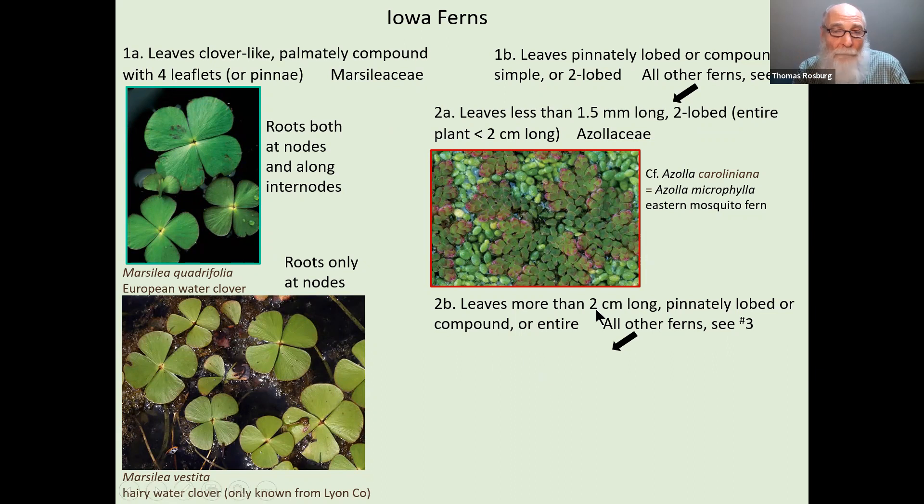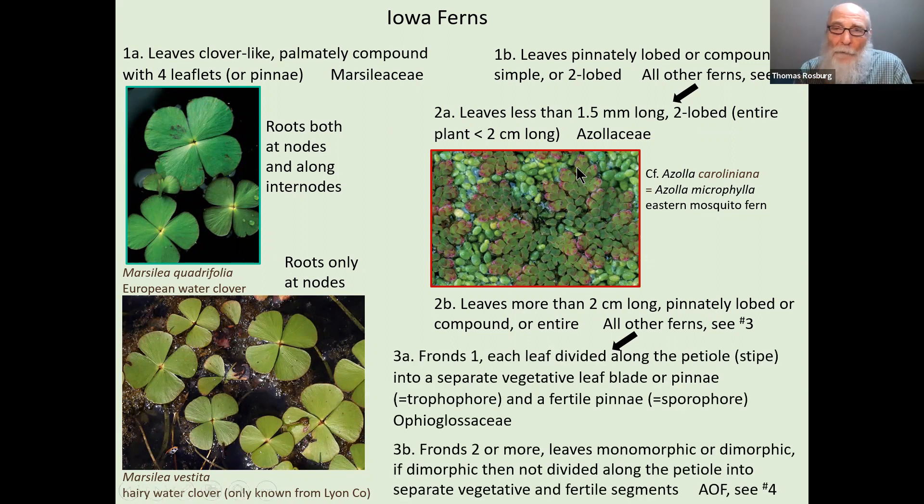If the leaves are bigger than two centimeters and more look like a regular fern, we go to all other ferns. The key starts with couplets 1A and 1B to separate out the really unusual looking ones: leaves clover-like with four leaflets versus pinnately lobed or compound like most ferns, or simple like some ferns, or two-lobed like Azolla. We've now separated out three species very distinctly different from all other ferns. Now we make a separation based on number of fronds per plant — Ophioglossaceae always have just one frond.